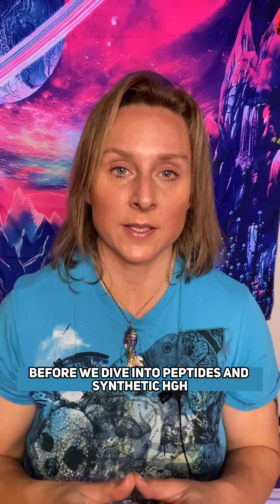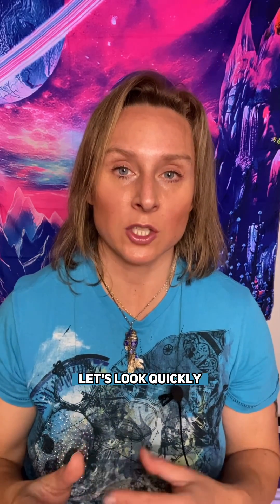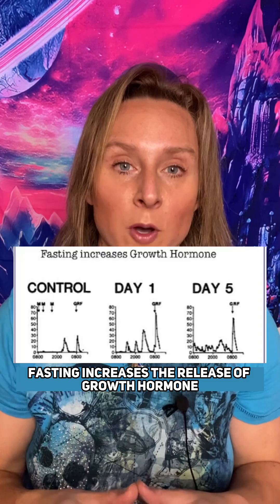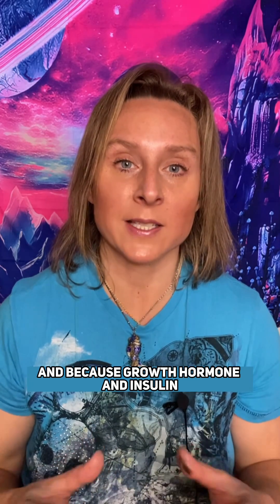Before we dive into peptides and synthetic HGH, let's look quickly at how we can boost growth hormone naturally so everybody's included. Fasting increases the release of growth hormone, and because growth hormone and insulin oppose each other,